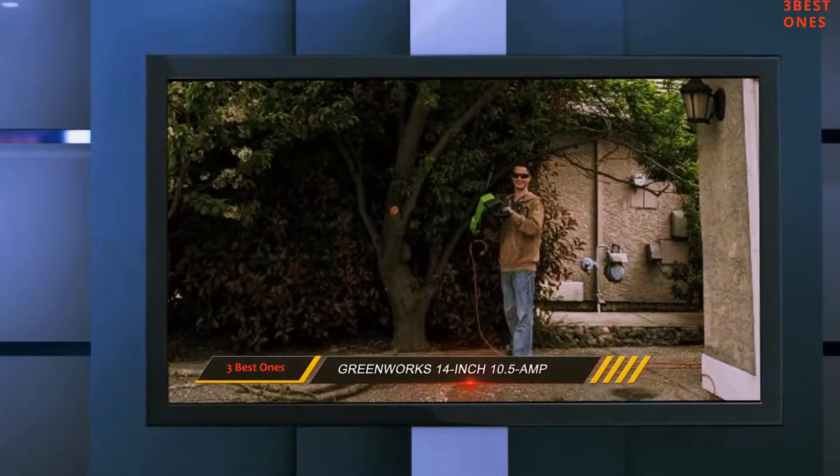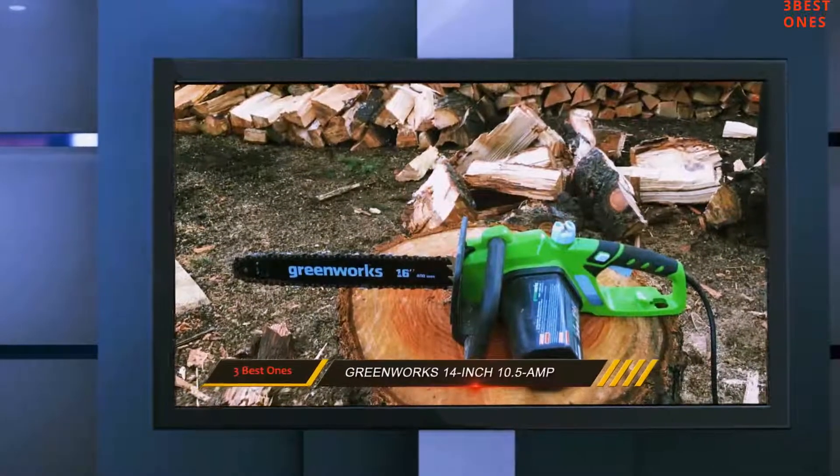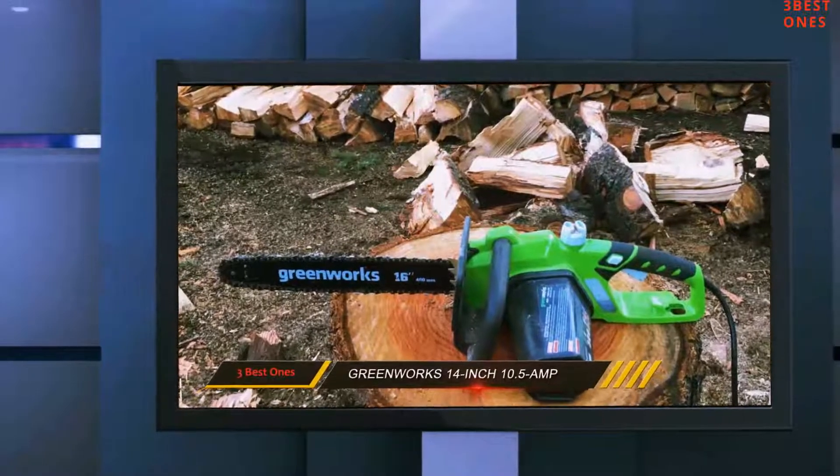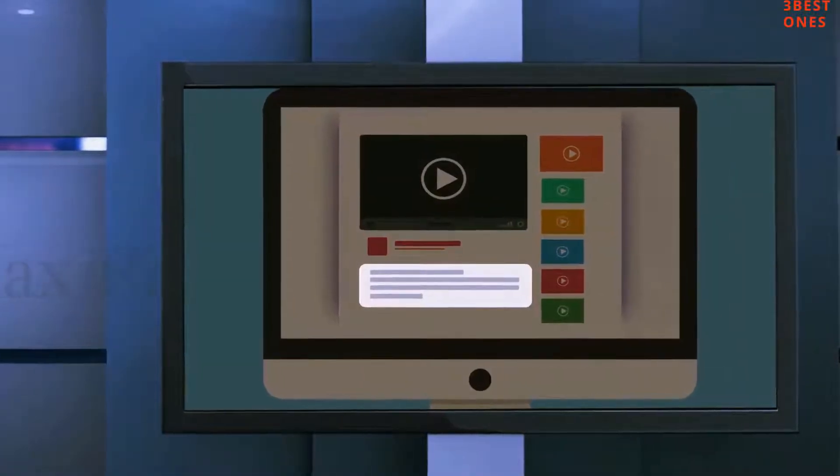If it weren't for the fact that you have to put up with dragging an electric cord behind you, there really wouldn't be anything negative to say about this chainsaw. Check out the description for more information and the latest price.